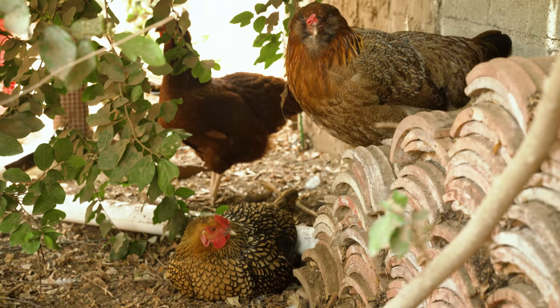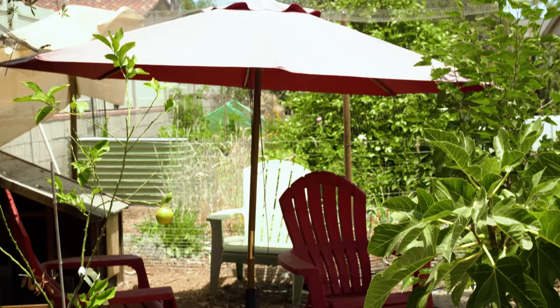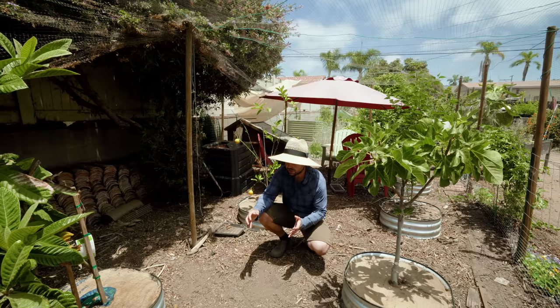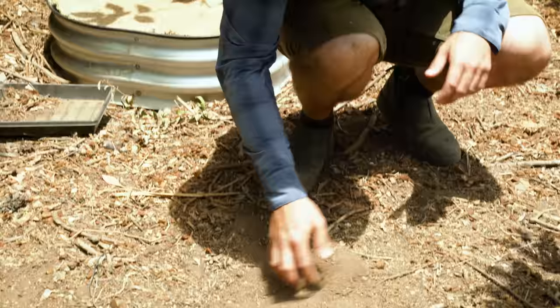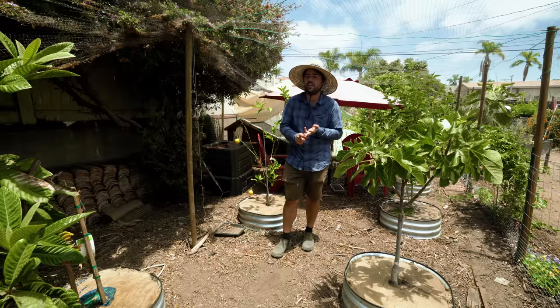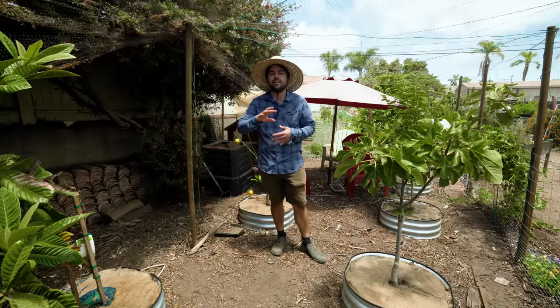We have trees and also an umbrella set up so they always have shade options. Chickens also need space to dig — they love dust baths, and when it's hot they'll dig down to cooler soil and nestle in. Make sure they have open ground and plenty of shade. If your chickens are panting with their mouths open, they're overheating — make sure they have water access, and you can also give them frozen treats.